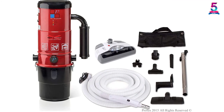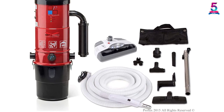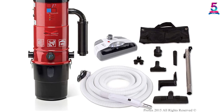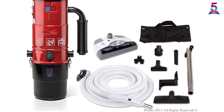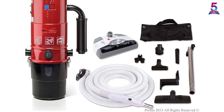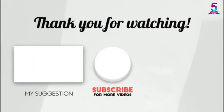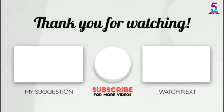It features a 30-foot flexible hose and a height-adjustable quick-connect steel wand that is easy to maneuver. It comes with necessary accessories including two tool caddies, an electric power nozzle, and four deluxe attachments.